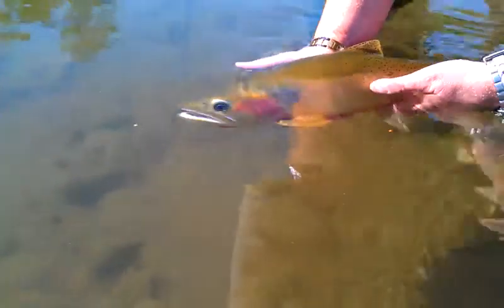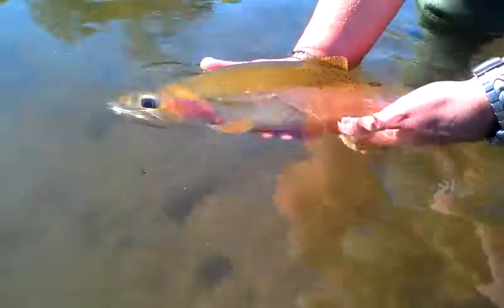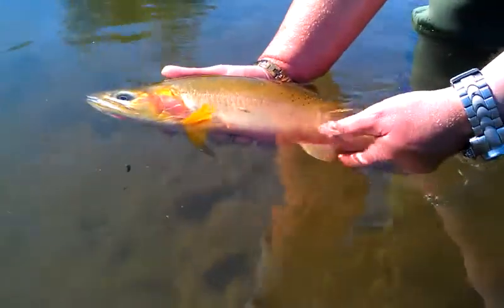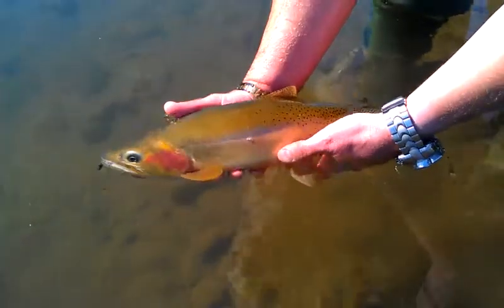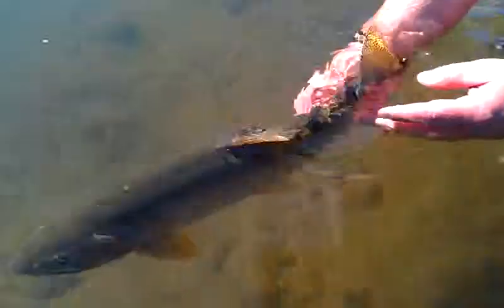He's breathing good. For whatever reason he likes what you're doing. Oh man. That's a beautiful fish. There he goes.